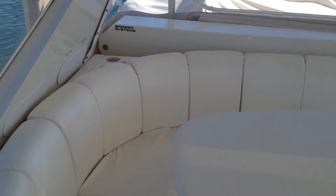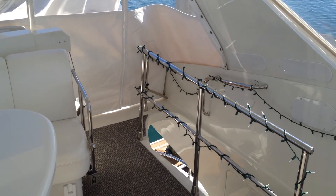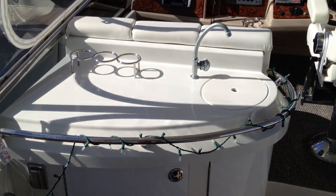We've got the Brower Systems full hydraulic davit. The dinghy that you see back there is a family heirloom, so it's not going with us. But the rest of the boat is, as you see it.